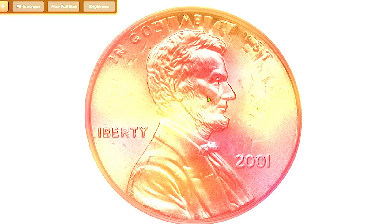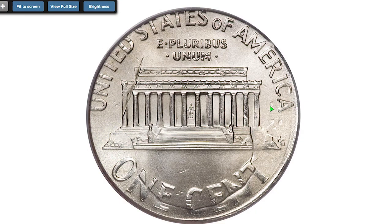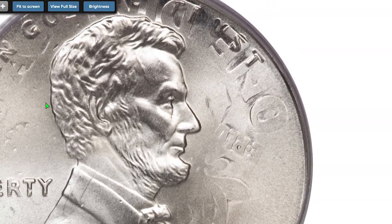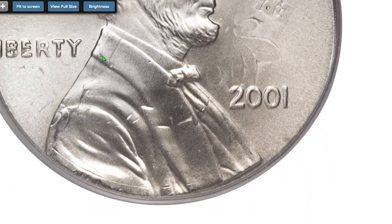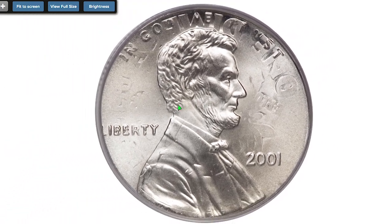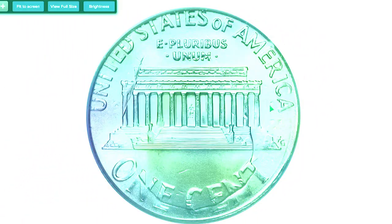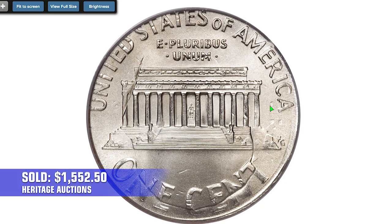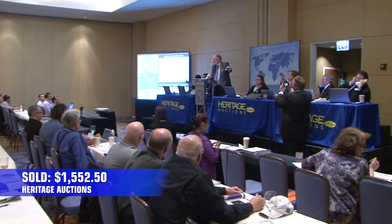That was an error 2001 Lincoln cent struck on a dime, graded MS68. The Philadelphia Mint mark of the dime is readable near the U in UNITED, but the date is illegible. Roosevelt's portrait is offset relative to Lincoln Memorial. The flame on the torch flickers on Lincoln's shoulder. Its dazzling luster and undisturbed surfaces confirmed the lofty grade, and it was sold for $1,552.50 at Heritage Auctions.